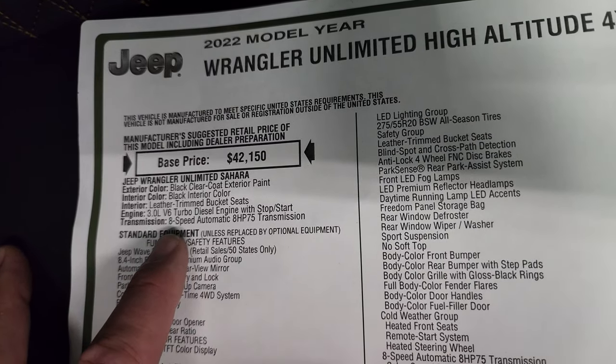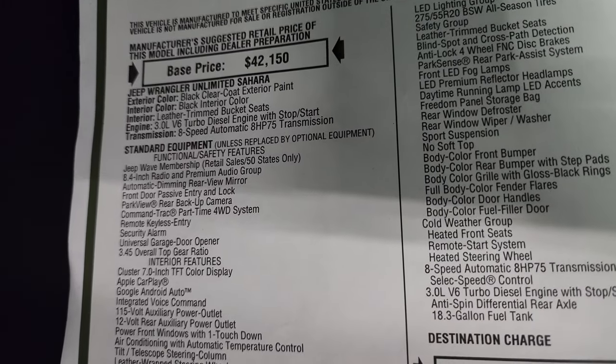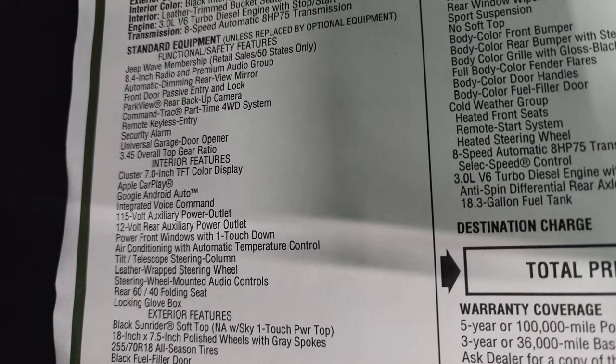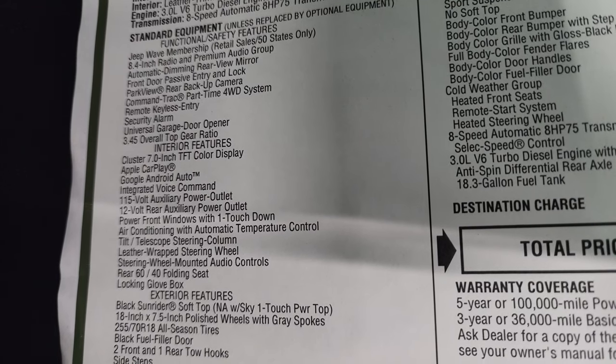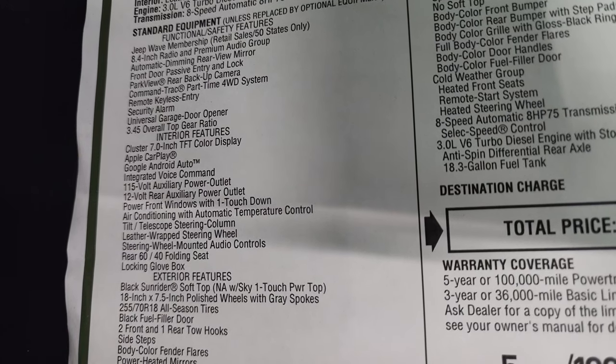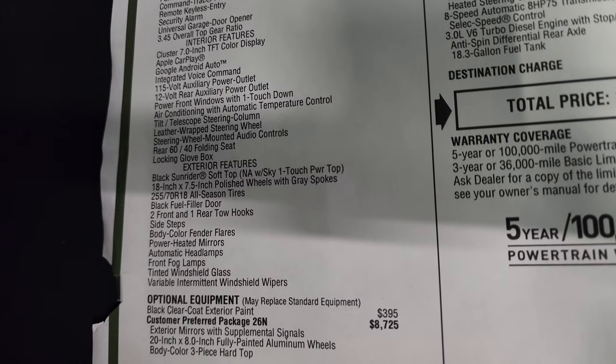The 3-liter V6 turbo diesel, the 8-speed automatic transmission, Jeep Wave membership. Everything on your left is your standard equipment. So standard, you get the 8.4 with the premium audio group. It looks like the enter-and-go system, command track, part-time four-wheel drive system, and everything there is your standard features.